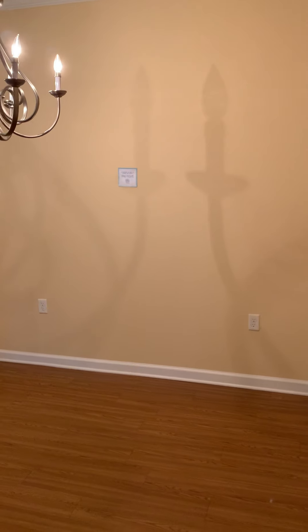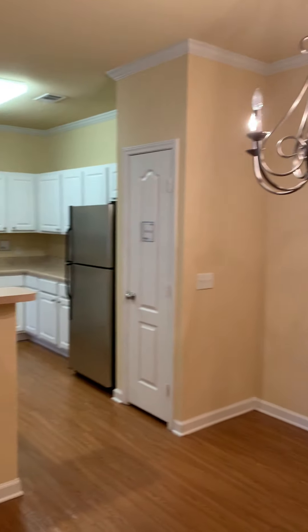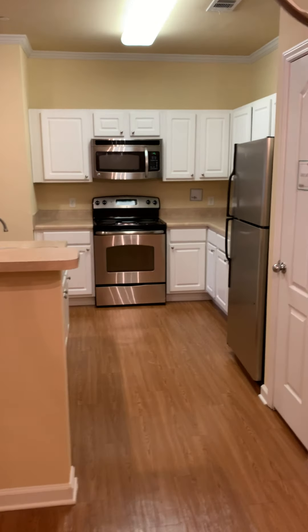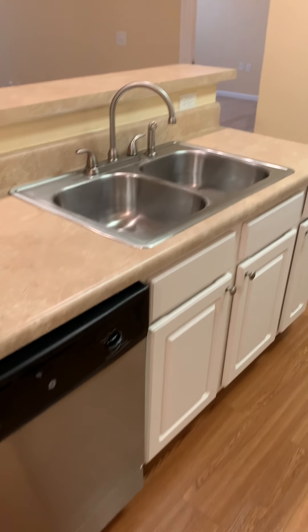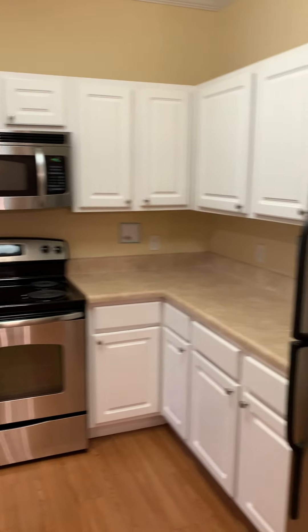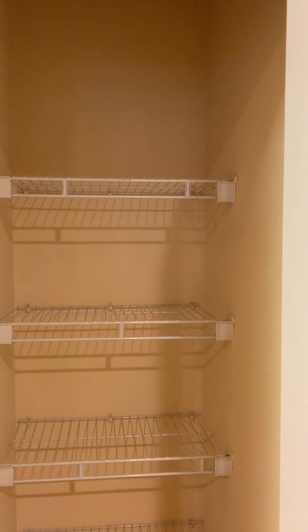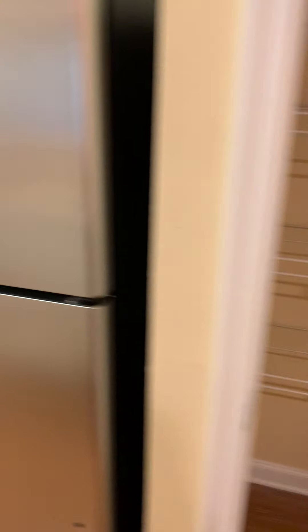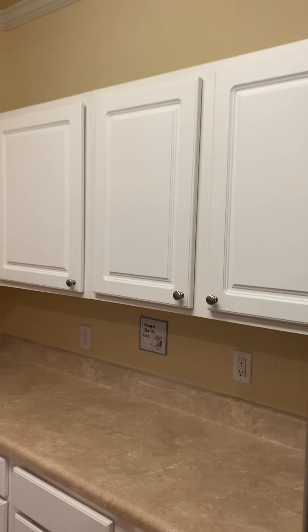Going into the dining area — plenty of space here. Out into the open kitchen with all of the plank flooring, stainless steel appliances, pantry area, full-size fridge and freezer with ice maker, and plenty of cabinet space.